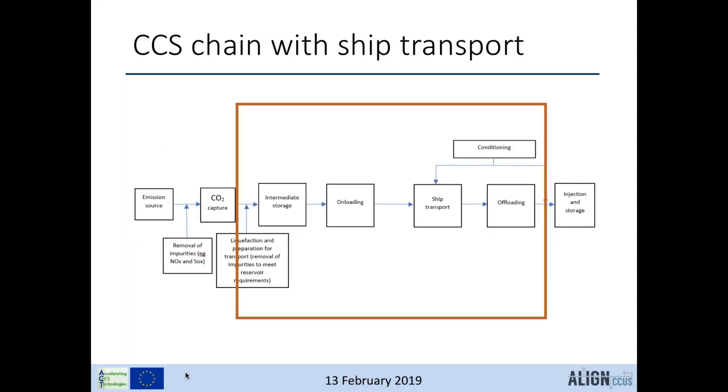This picture shows the CCUS chain from the source with CO2 emissions and the capture plant, through conditioning before transport — such as liquefaction or impurity removal — and storage before transport, since ship transport is batch-wise. The red square shows what's included in the transport part, but that changes for every project. It is important to agree on what is included or not when comparing cases or projects, for example whether impurity removal sits within transport or the capture plant.